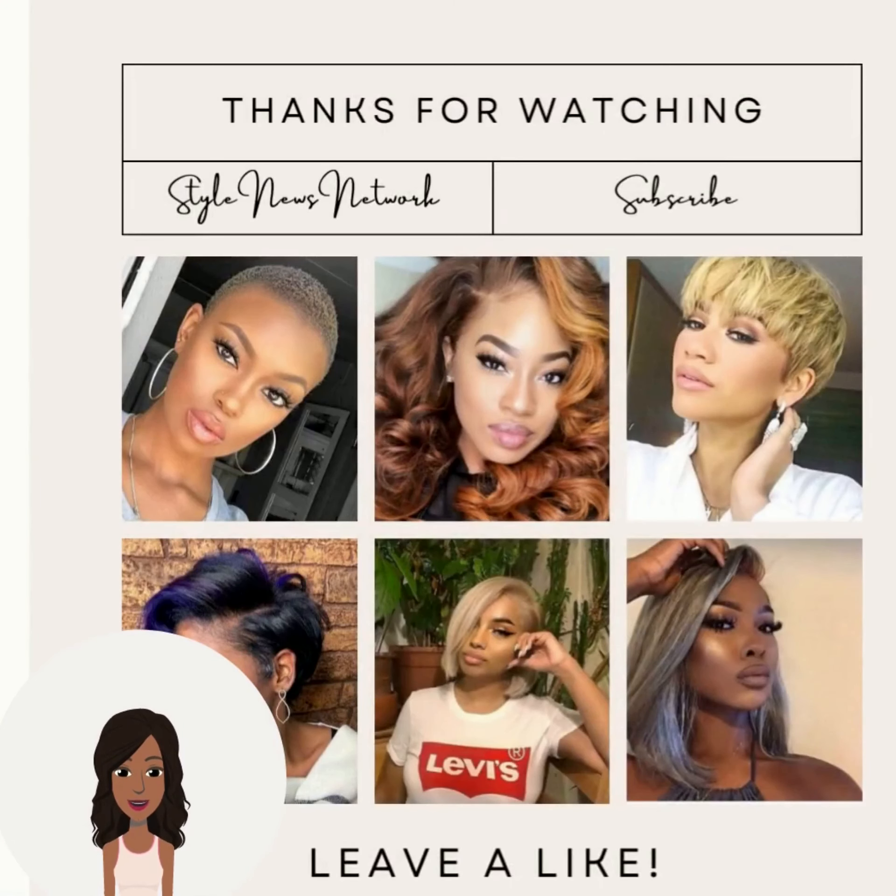If you want to see even more inspiring black hairstyle ideas, be sure to check out this video next. See you next time, bye!